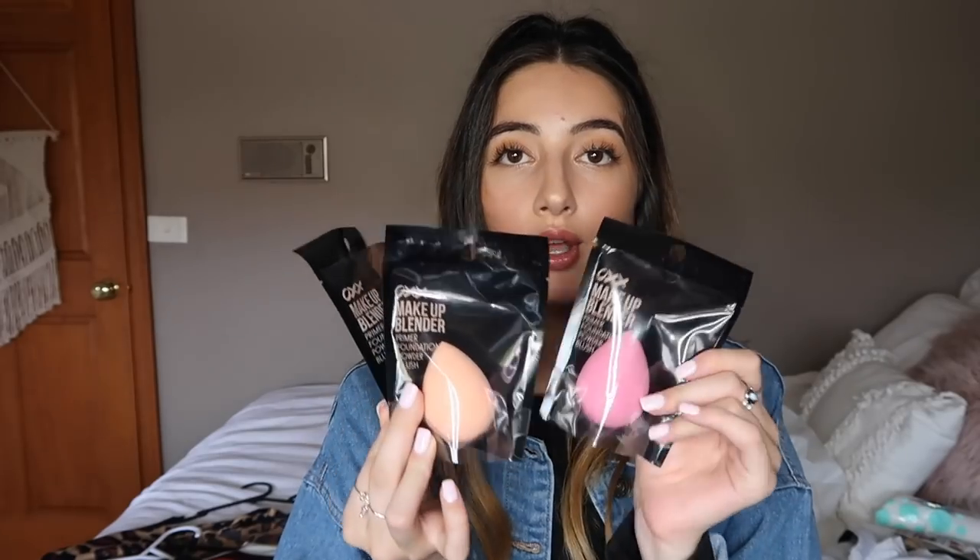That's the end of the Cotton On portion — let's move on to the Kmart stuff. I got three beauty blenders; one is not in its packet because I used it today. These are really good, a great alternative to the name-brand Beauty Blender. I'm not here for spending $30 on a sponge — I spent $16 on a Real Techniques sponge and it lasted as long as these do. I just stick with these because they're cheap, around $3 each.